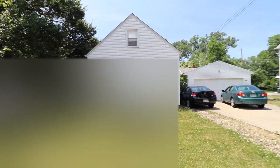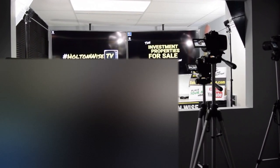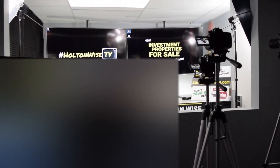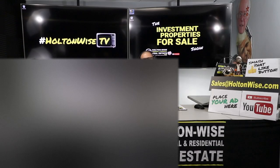Got the sign, I'll show the neighborhood, and then we're going to go inside. Hey real estate investors, welcome to the easiest, simplest way to invest in real estate no matter where you live. This is the Investment Properties for Sales show here on Holton Wise TV.